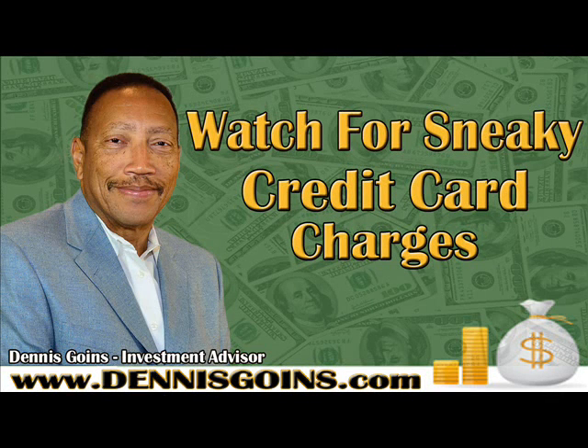This segment is sponsored by Dennis Goins of DennisGoins.com. I'm Lady Charmaine and I'm here with financial advisor Mr. Dennis Goins. How are you doing Dennis? I'm doing fine Lady Charmaine. Happy Good Friday to you. Happy Good Friday to you too, and today we're going to be talking about those sneaky credit card charges. I'm so glad you're talking about that today. Tell us about these charges — I didn't realize they had so many names as you're going to be discussing today. So let's talk about that.